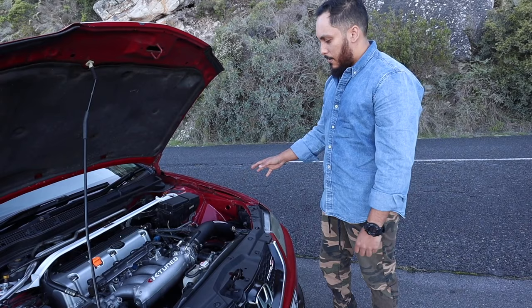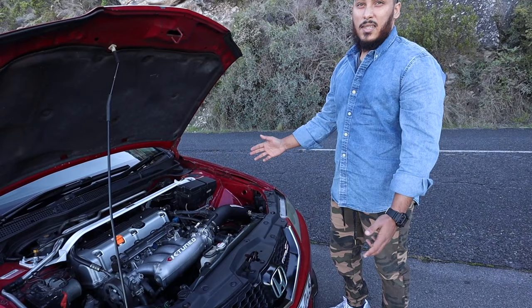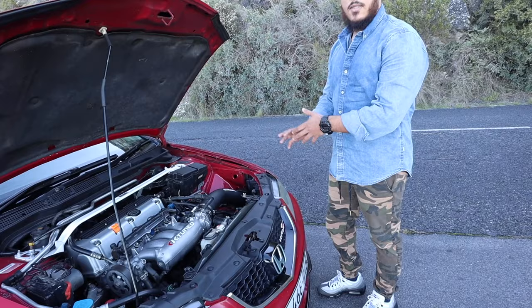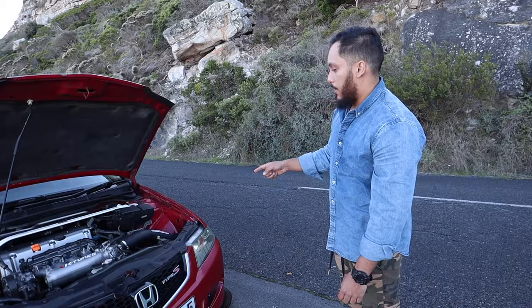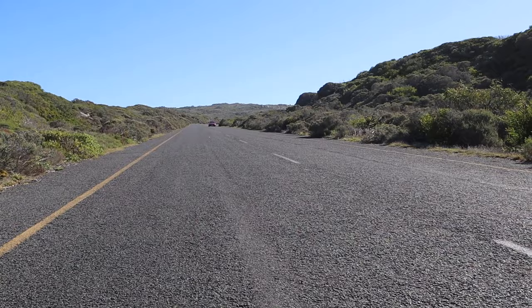This is the gearbox — does it have LSD? Yeah, MFactory LSD. FN2 Type R or EP3 gears, so shorter gear ratios. It's quite everything, man. I tried to build it as the full package — suspension, safety, power. The car is running a stack, you can definitely hear it. And obviously thanks to the tune as well — the torque is so smooth. It's not like you're taken by surprise, you can feel it build up. But after every gear it's still pulling like first gear — like I have five first gears basically.